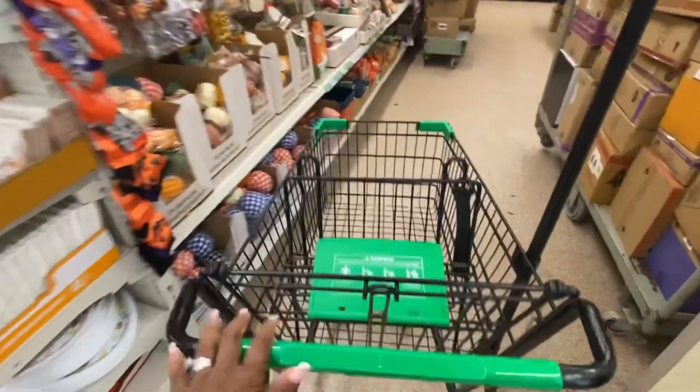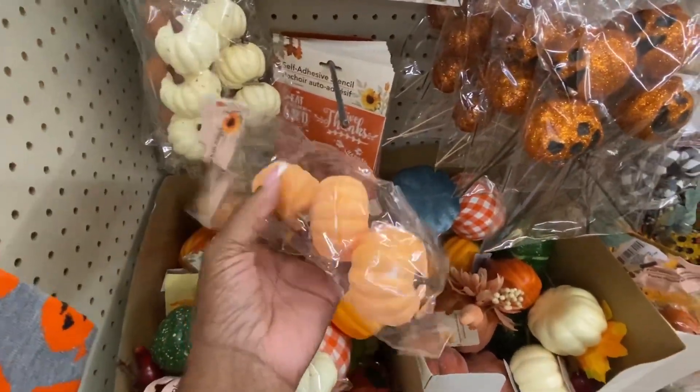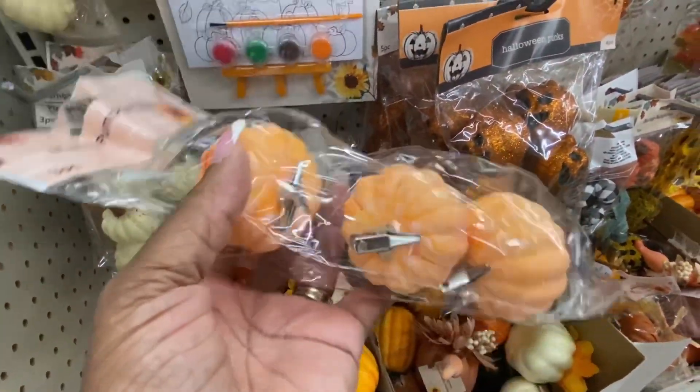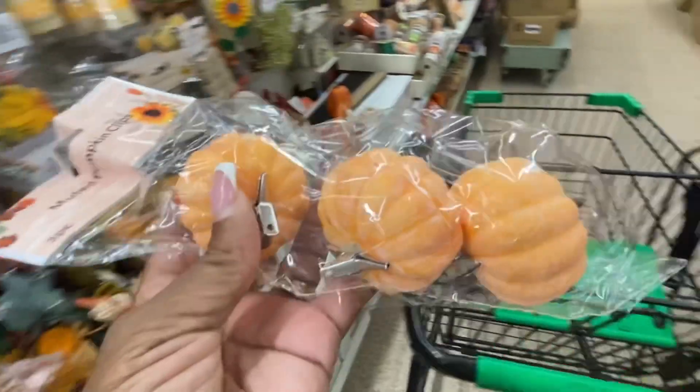Okay, we have our Dollar Tree cart. I'm definitely gonna get some of these little pumpkin clips for your potato chip bags and different things you want to close off.